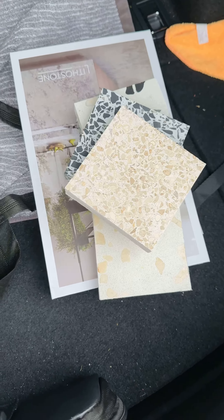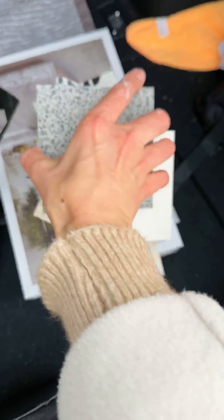I'm going to show these samples to my clients. There's more — oh, look at this!